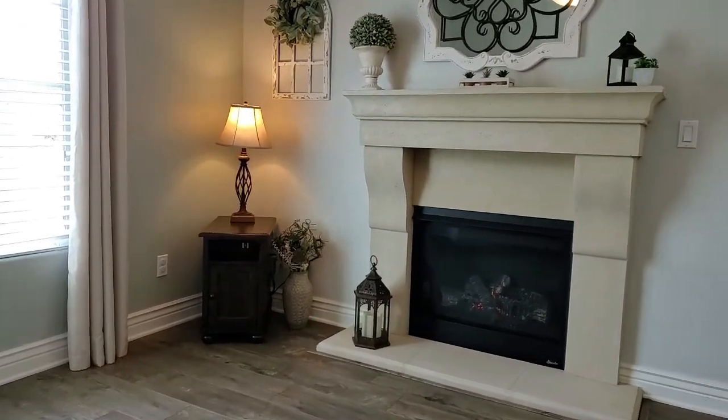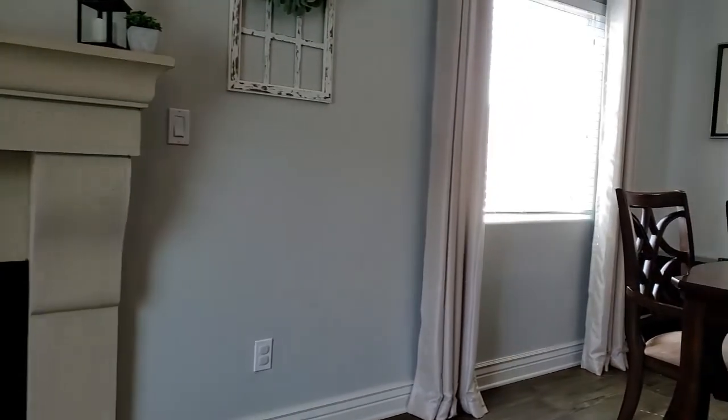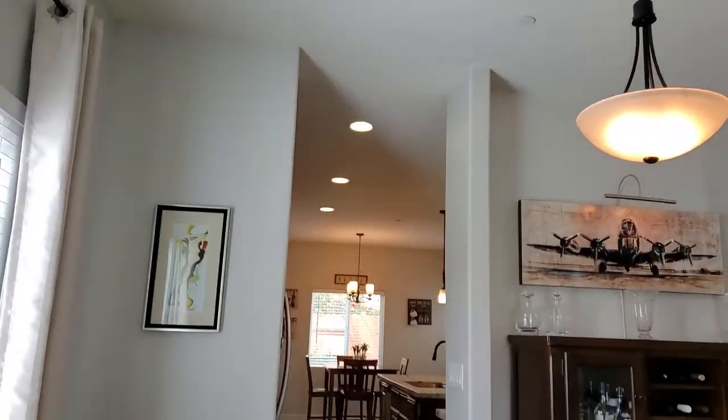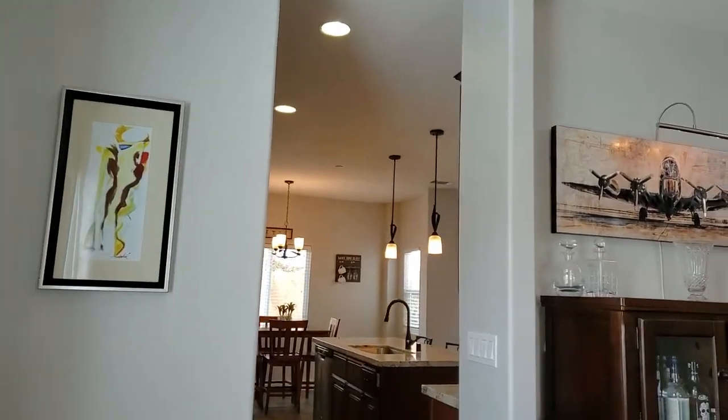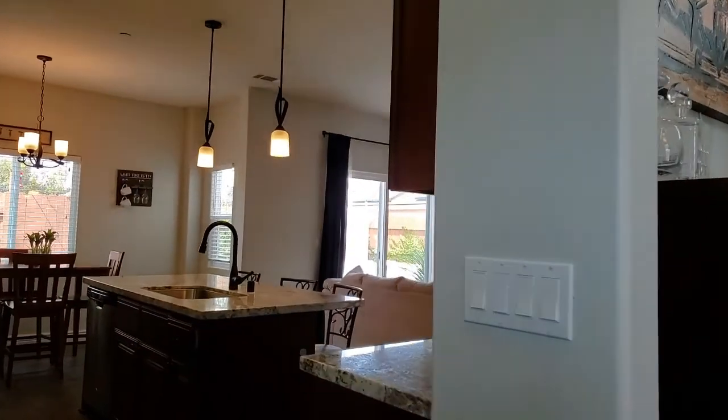It offers a fireplace that easily turns on with just a flip of a switch to keep all of the downstairs nice and cozy. It also features abundant light fixtures as well as built-ins, 9-foot tall ceilings, super clean and inviting.